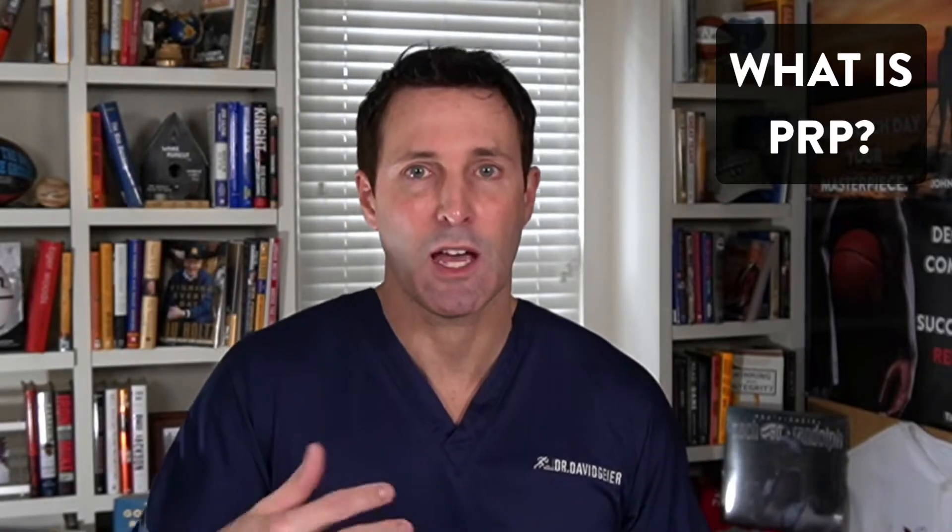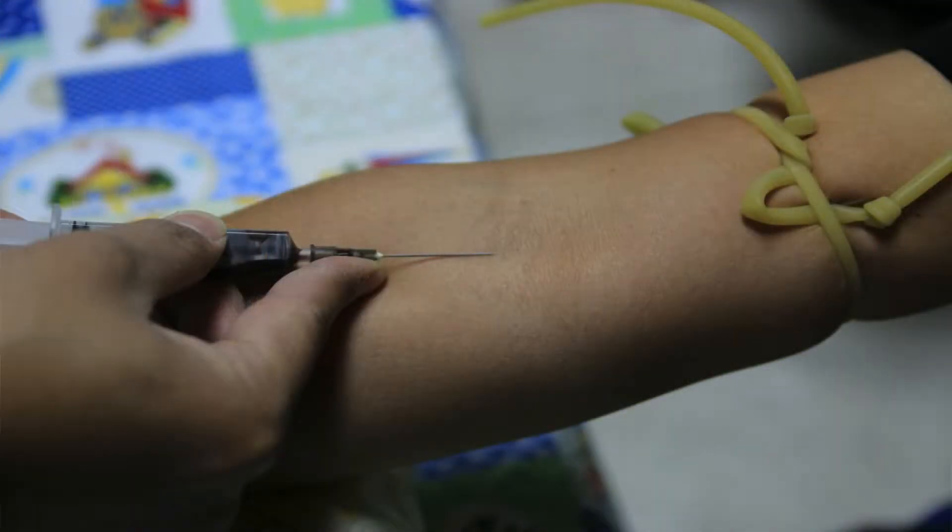Before we can talk about why PRP might be helpful for patellar tendonitis and patellar tendinopathy, we have to discuss what PRP actually is. It's also known as platelet-rich plasma — a concentration of platelets that comes from your whole blood, put in a centrifuge and spun to create a ready-to-use and ready-to-inject product.